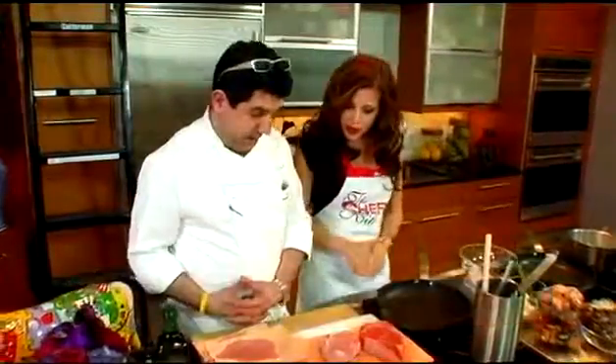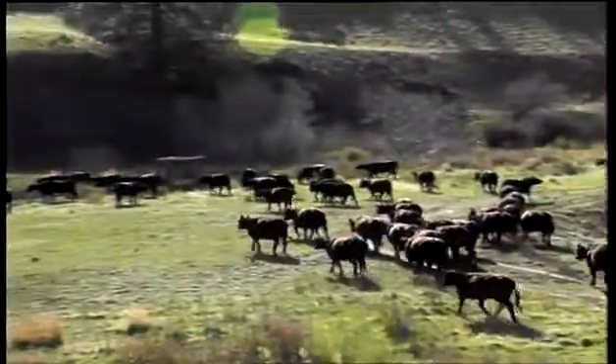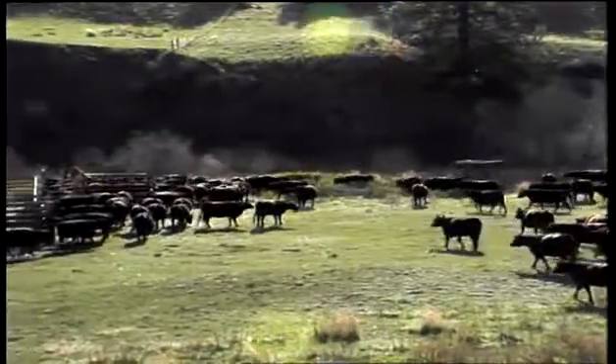It's a pleasure. It's wonderful to have you. It's easy to talk about this product — it's an excellent product. Here you have the cowboy steak: certified Angus beef, Midwestern corn-fed, no antibiotics, no steroids, very natural, very clean cut of meat.